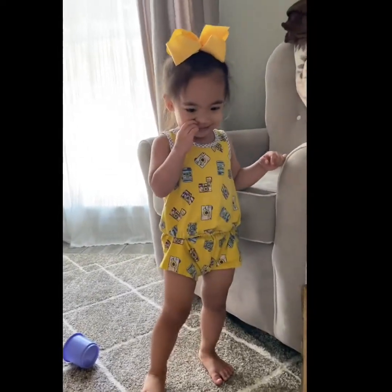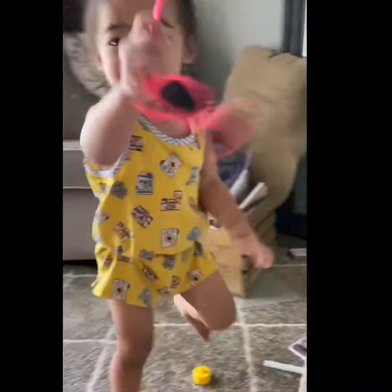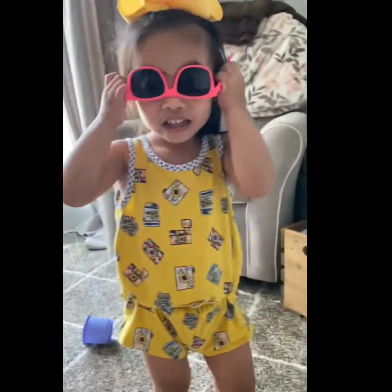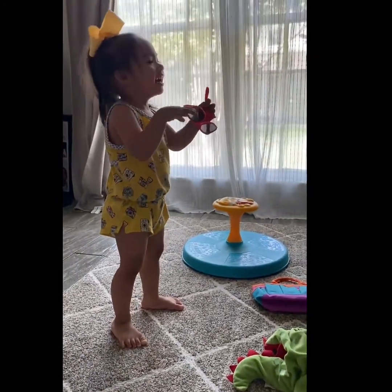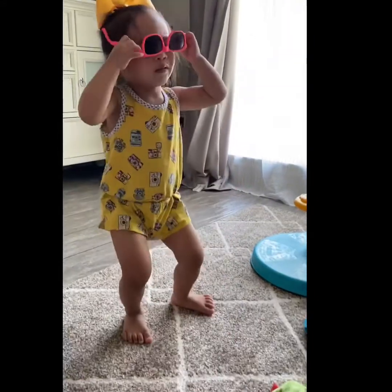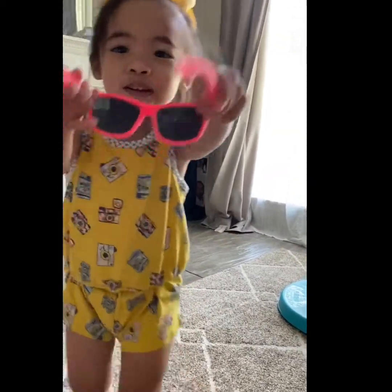My daughter is showing off her outfit to go out. She's putting on some glasses — the other way though. Wow, she's such a little fashionista! Cool girl! She's wearing her glasses and just styling.